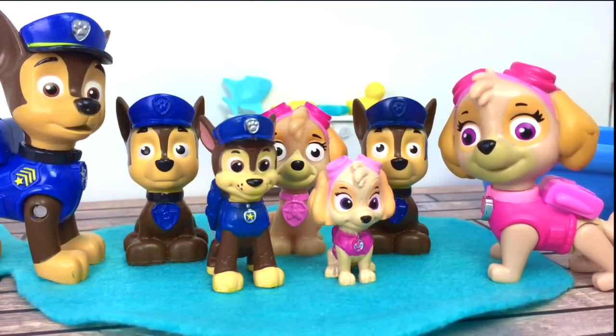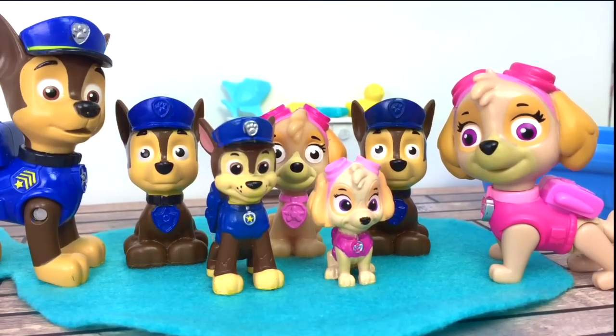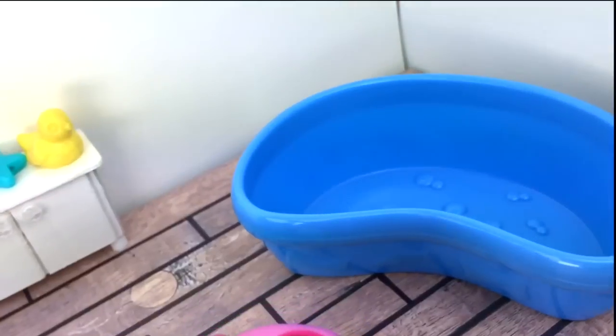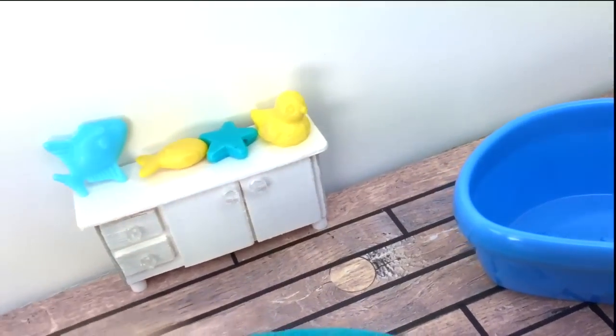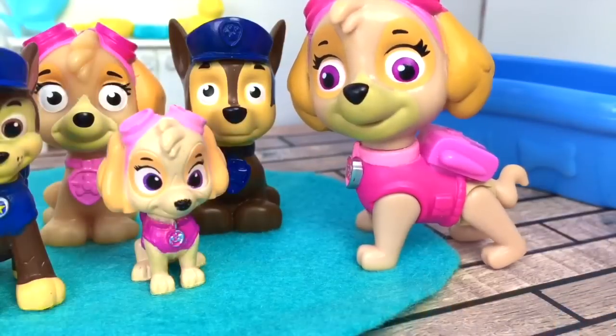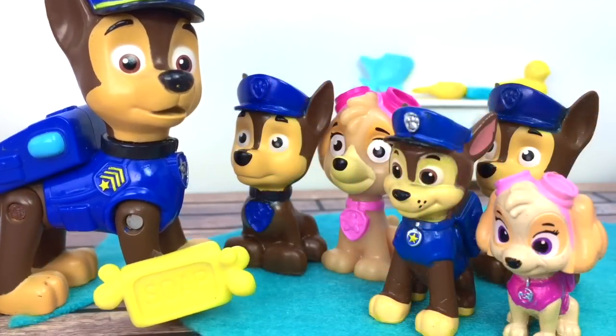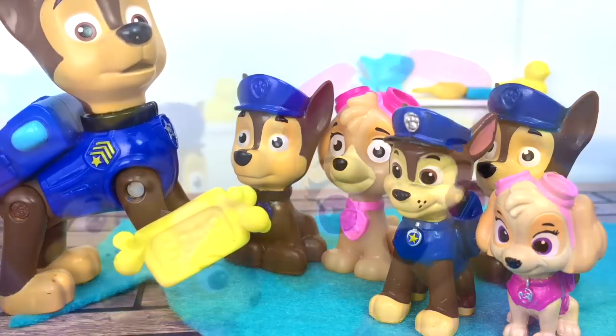Let me show you this room — we set this room up as the bathroom because we need a big bathtub to fit all the puppies sometimes, and we also keep all their bath toys right here. Chase, did you get the baby soap? Yes, I got it. Is it this one for sensitive skin? That's right, you got it!